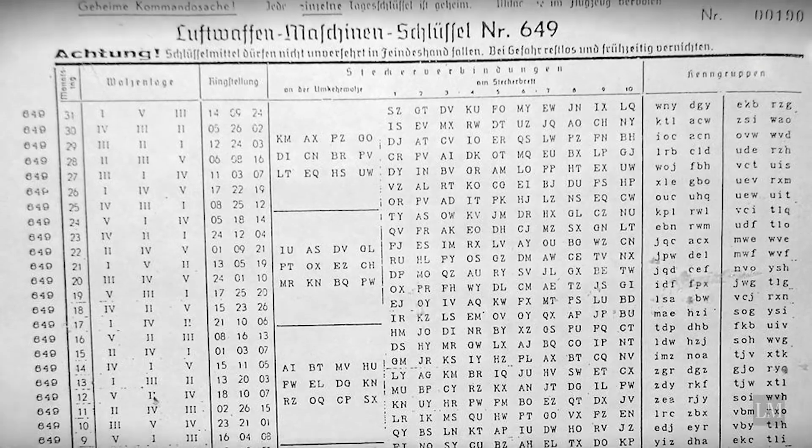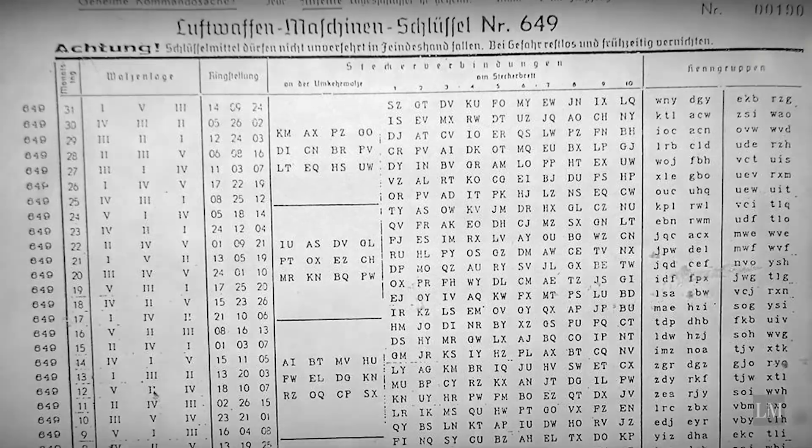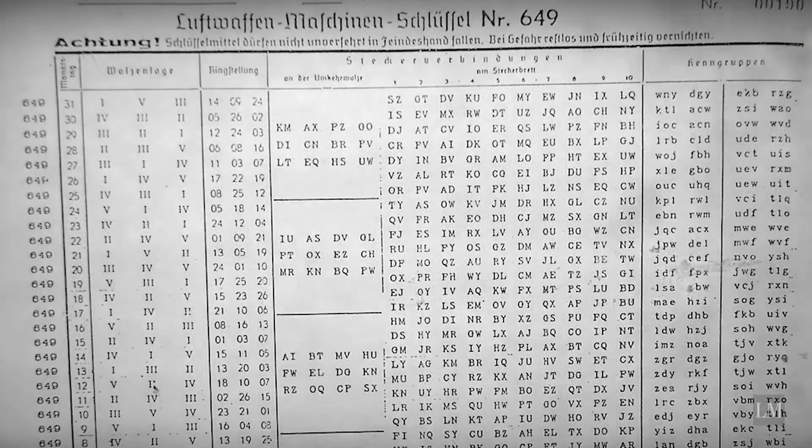Its purpose was to encrypt — to encode plaintext messages into ciphertexts. And the ciphertexts, hopefully, would not be breakable by any enemy of Germany.